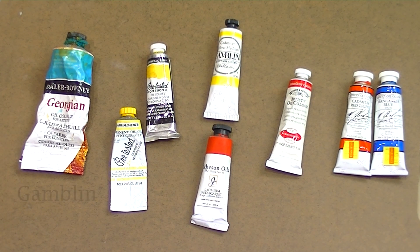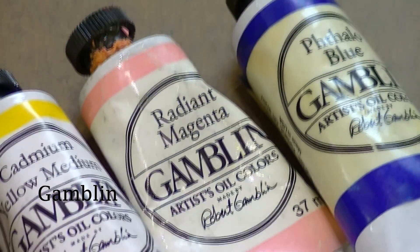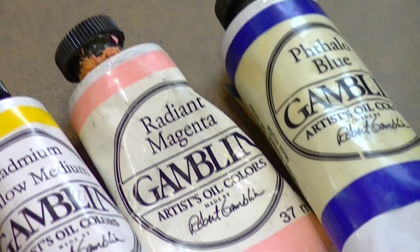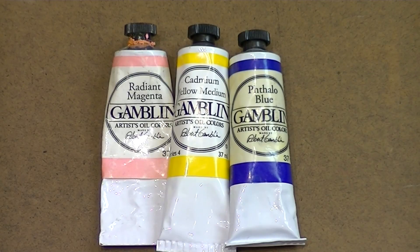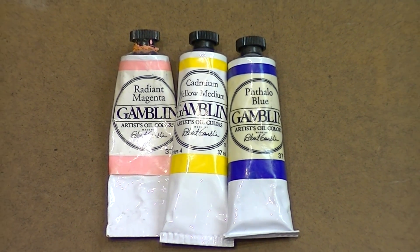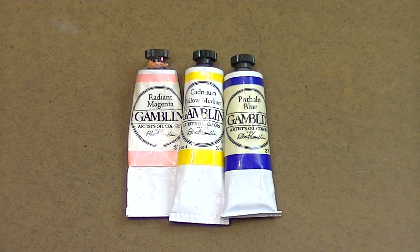Next up, we have Gamblin. Gamblin is a really popular brand made right here in Portland, Oregon. I do like Gamblin — it has really good pigment. The one thing I'm not a huge fan of is that it's a little bit thicker. Over the years I've tried a bunch of different paints, and I tend to not like the thick ones because with a lot of mixing throughout an eight-hour day, the thicker paints tend to tire out my hand. So I prefer paints that are a bit smoother and softer.